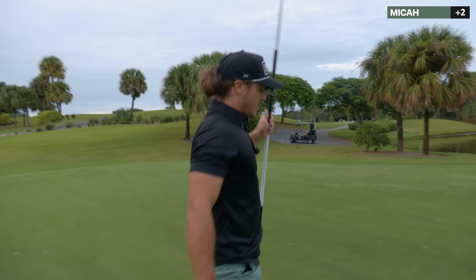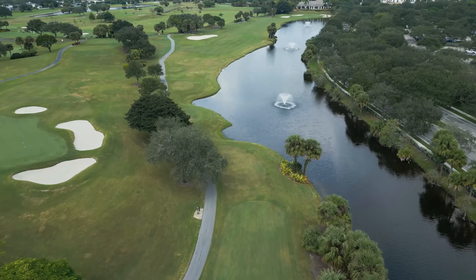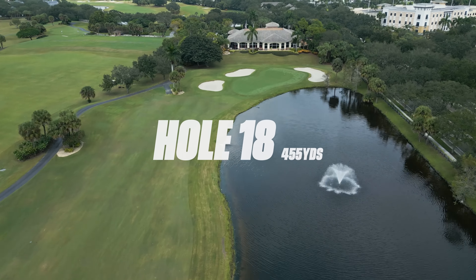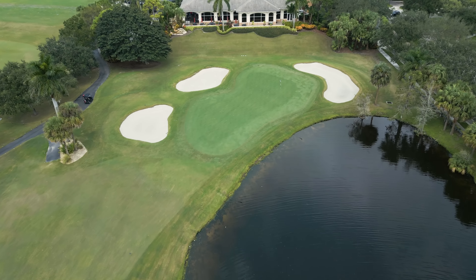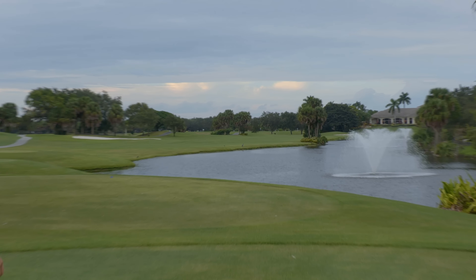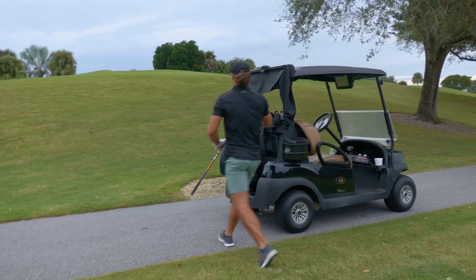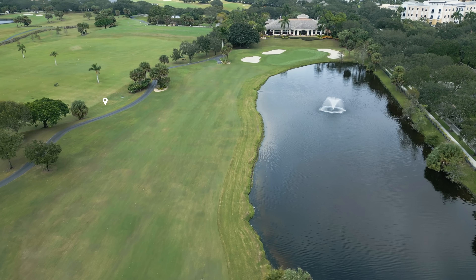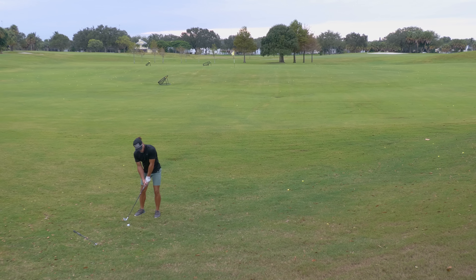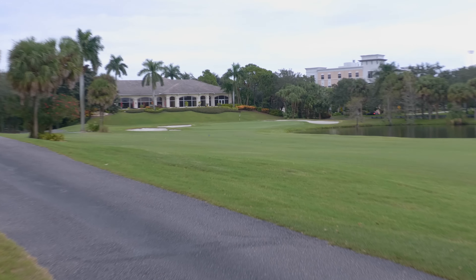I feel like I'm hitting the spots I'm looking at, I just cannot get the reads right. Maybe I need to start reading grain and stop worrying about the break. Final hole — see if I can make birdie and make it somewhat respectable. I did not finish well, but I got to take what I can and learn from it. I'm going to try to hit a little cut, a little low cut up there. Or a low draw — probably going to be just around the corner. 172 yards — this is an interesting situation I've put myself in, but 7 iron, I got a target. Gosh dang it, I hit it in the water.